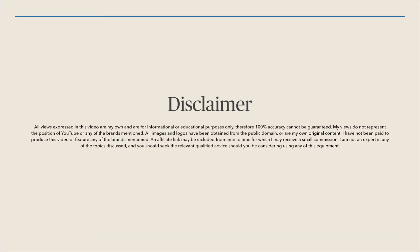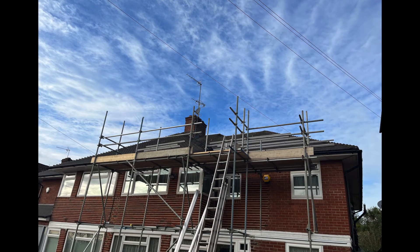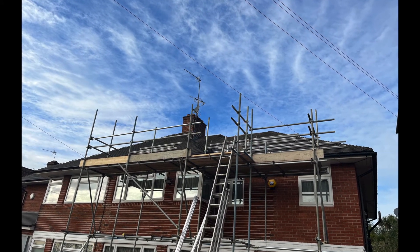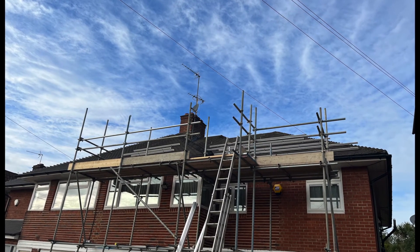If you're interested in getting solar for yourself, make sure you seek qualified advice and do not base any decisions on anything I've said in this video, as it may not be 100% accurate. Three installers have arrived: two roofers who will install the panels on the roof, and an electrician who will handle all the wiring and internal work.